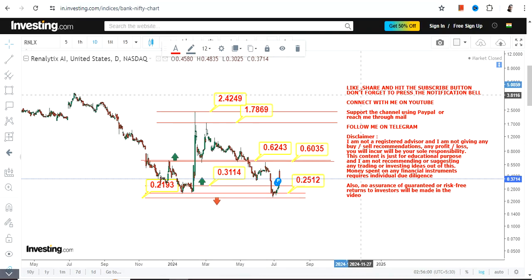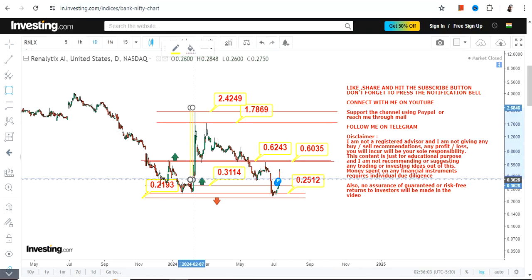The problem remains the same — the volatility. If the stock continues to sustain above 0.31, that highlighted section remains active. Only after 0.62 can you go for 1.78 or 2.42, and you must know where to exit because it's not going to sustain. This is the end of the video, thanks for watching.